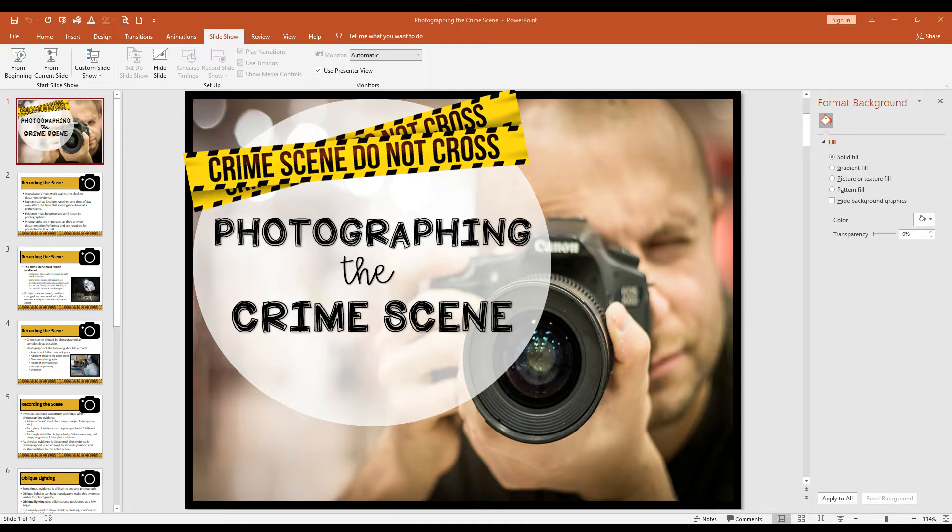Number one: evidence has to be preserved the best way possible until it can be photographed. That's not always the case — we're going to talk about some examples of when that wouldn't be the case in a future slide — but the number one priority is that evidence is maintained or preserved as best as possible.